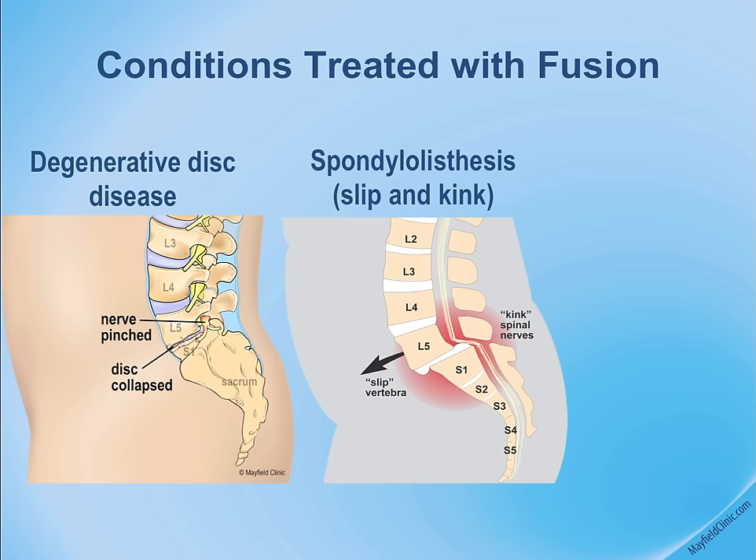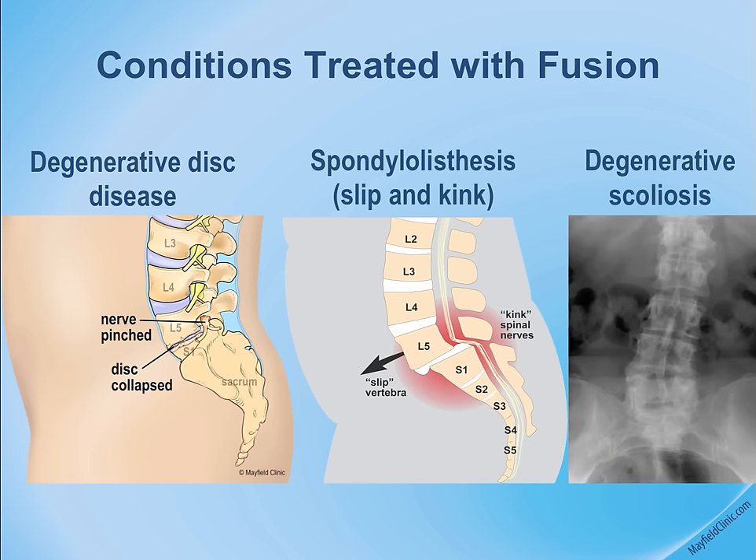On the right side, a front view of the spine shows curvature or tilting, called scoliosis or degenerative scoliosis. The disc disintegrates on one side and the spine begins to tilt. In certain circumstances, spinal fusion is used for this condition.